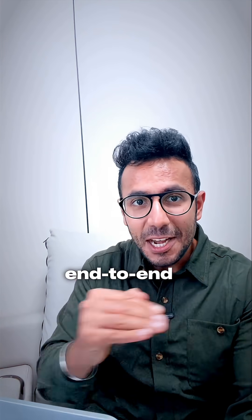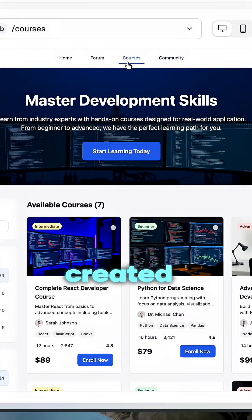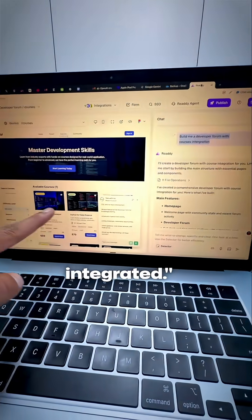It is backed with a voice agent plus end-to-end support for your clients right here. This app was created in less than five minutes with just one prompt: 'Build me a developer forum with tech courses integrated.'